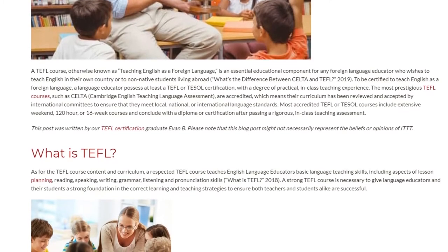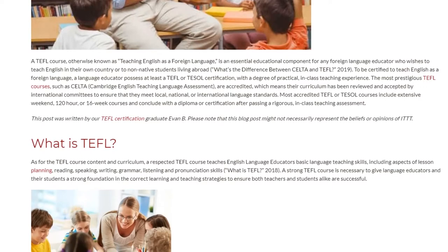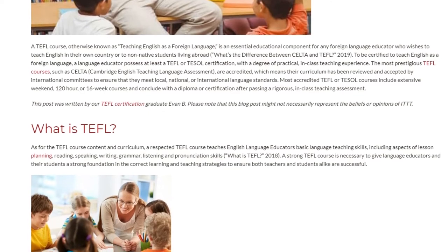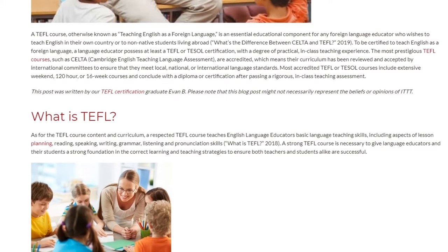As for the TEFL course content and curriculum, a respected TEFL course teaches English language educators basic language teaching skills, including aspects of lesson planning, reading, speaking, writing, grammar, listening, and pronunciation skills.